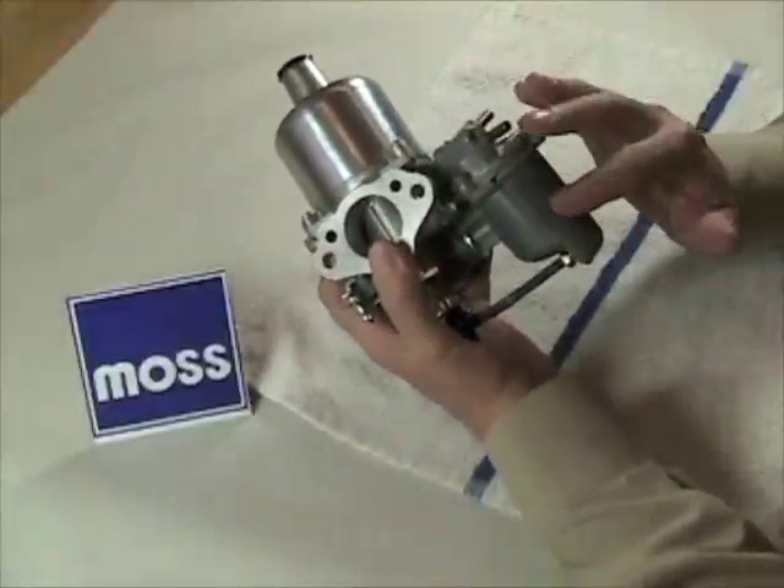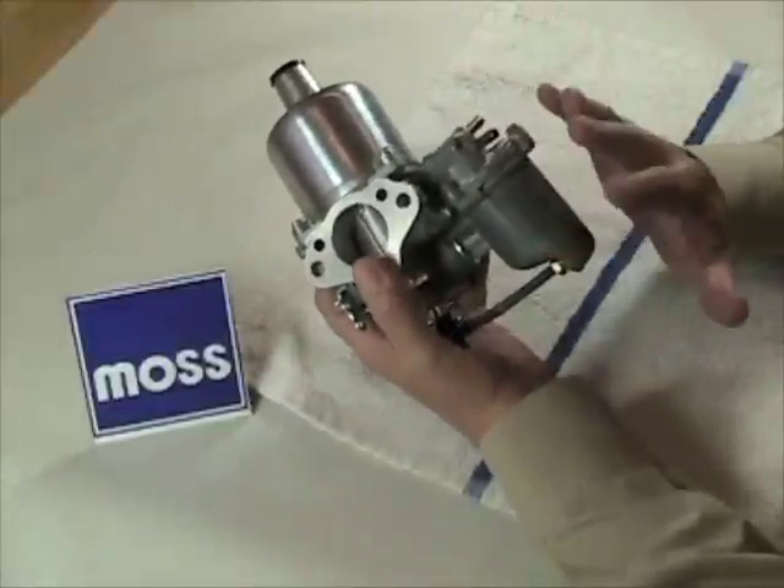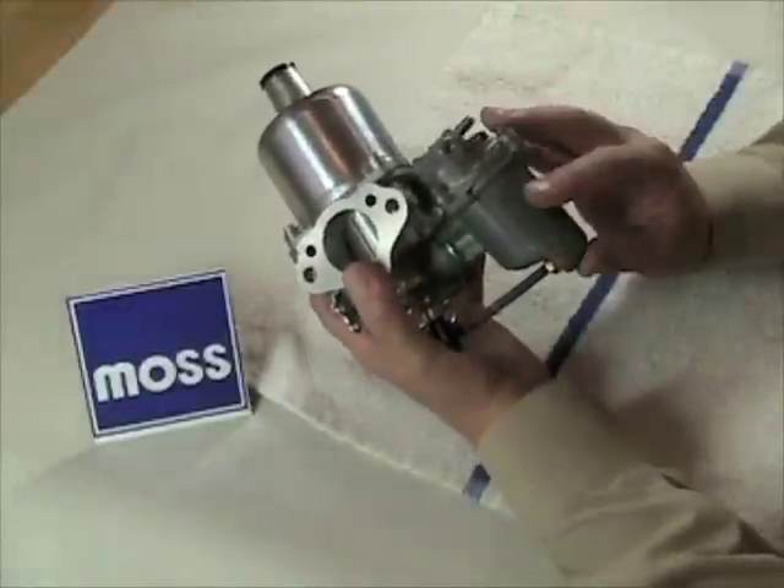Usually, nothing goes wrong inside the float bowl. It's an elegant and simple system that almost seems to thrive on neglect.